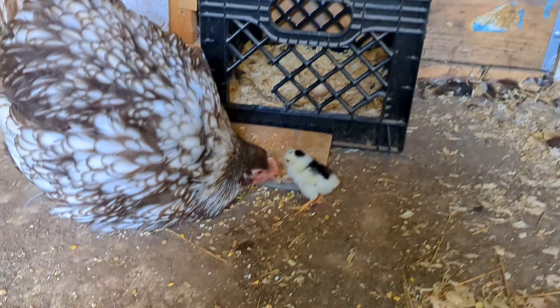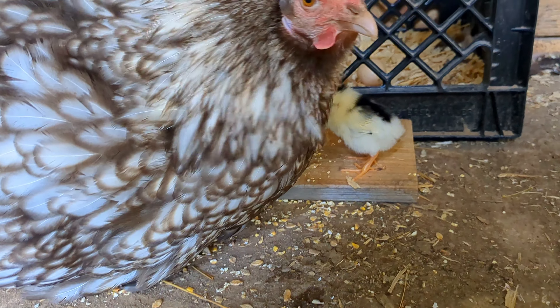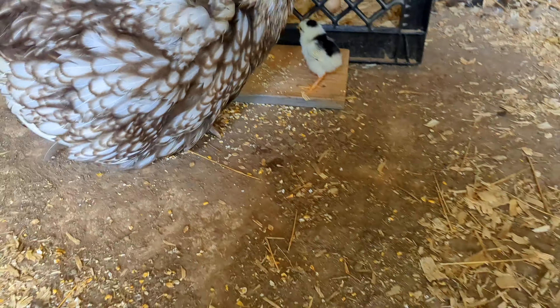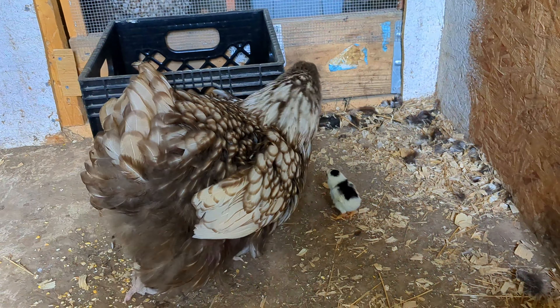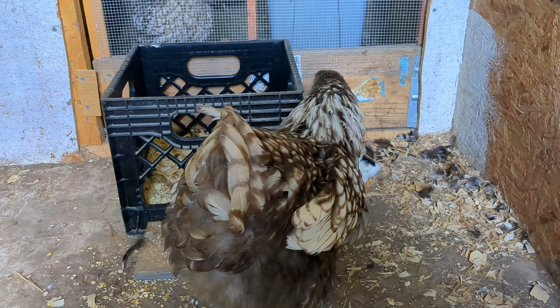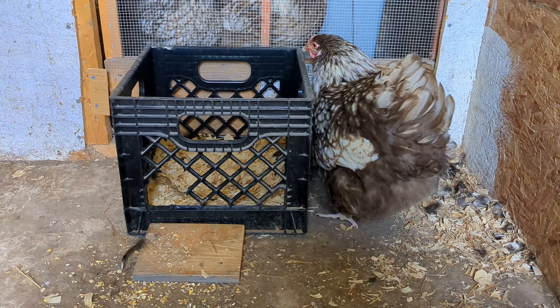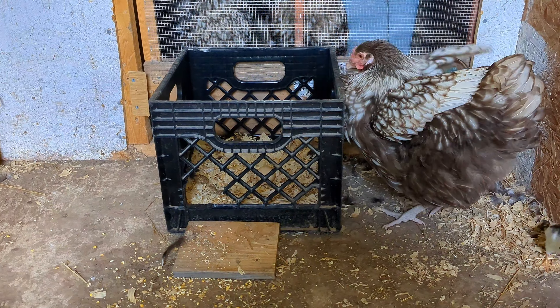This little baby and her mother are doing fantastic. She has started drinking water and eating food. The mother is super protective — they go in and out sometimes, and she really protects her little baby. She's a really good mother.